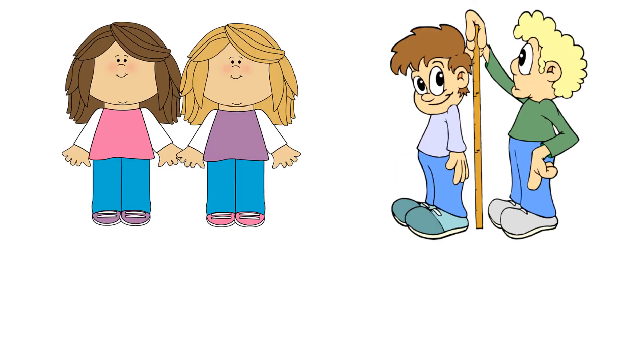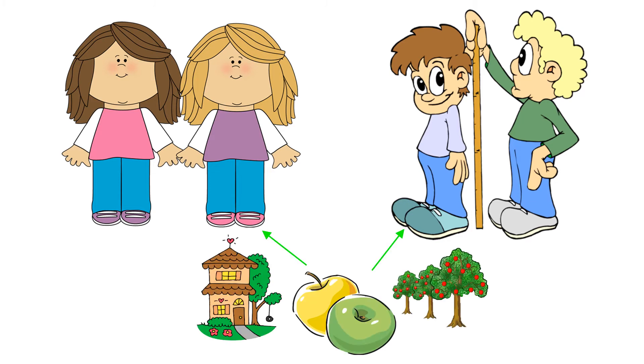Even though identical twins have the same genes, you may notice that they have slight differences in the way that they look. One might have darker hair, or one might be an inch taller than the other, and this is due to changes caused by the environment.